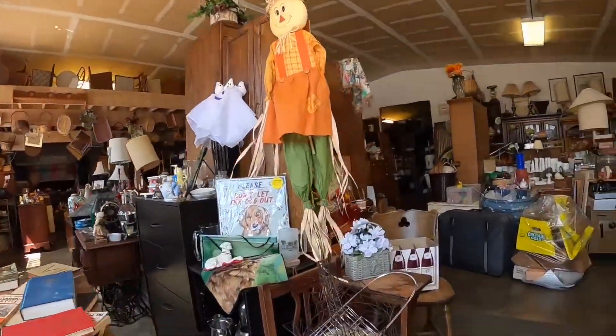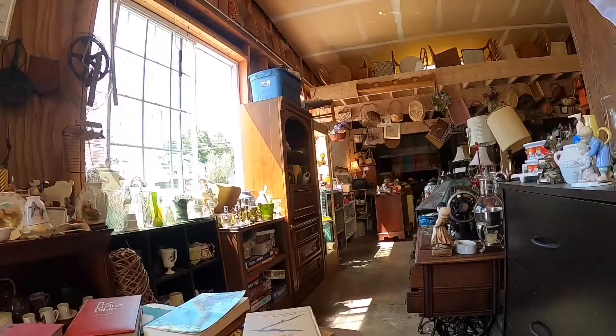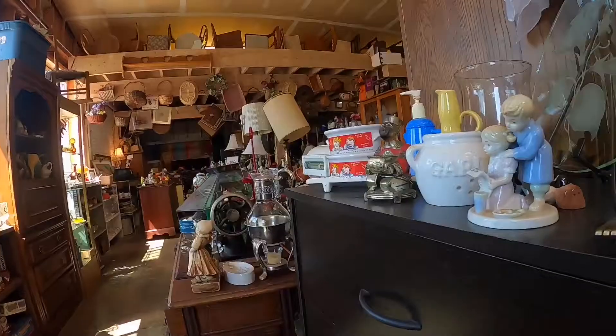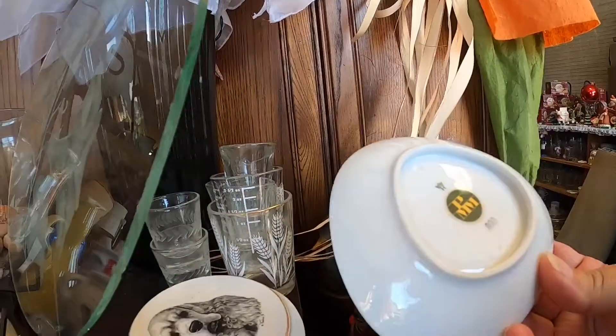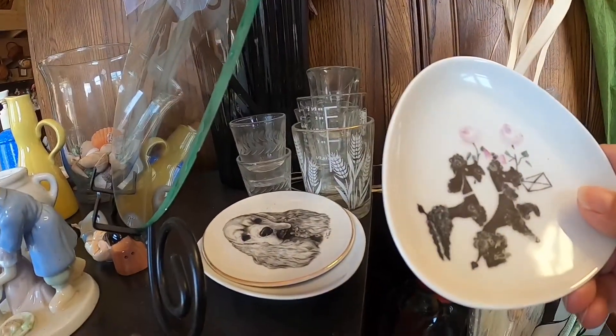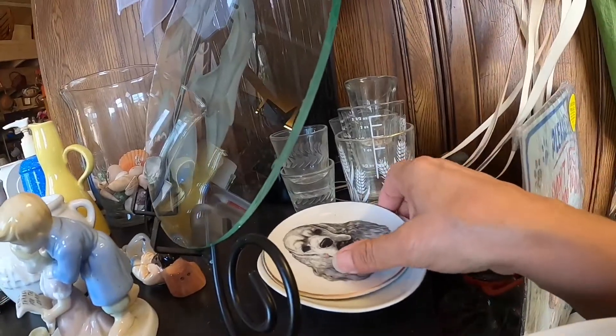I'm just going to start at the front of the store. The owner was going through some books — I love old books. The first thing I noticed were these little dishes with the black poodles on them. I can't remember who the maker was, but I thought they were really cute — just an unusual shape and size.